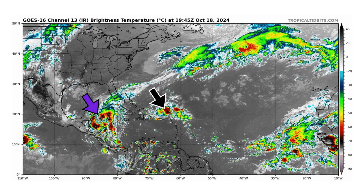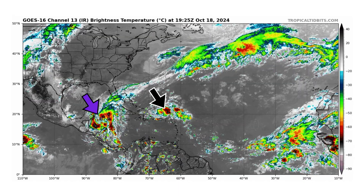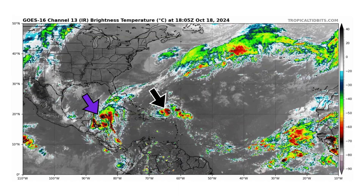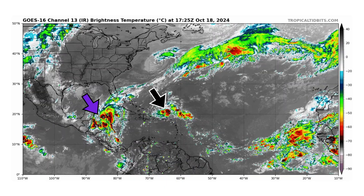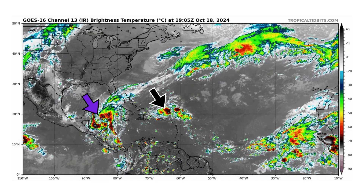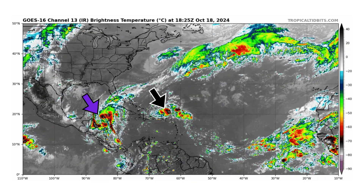We're looking at the latest satellite image of the Atlantic Basin, thanks to TropicalTippets.com, for Friday, October 18, 2024. The black arrow is Invest 94L, the purple arrow is Invest 95L, and both still have a chance for developing into Tropical Storm Nadine. If they don't, they are bringing some squally weather to the Caribbean Islands and Central America.